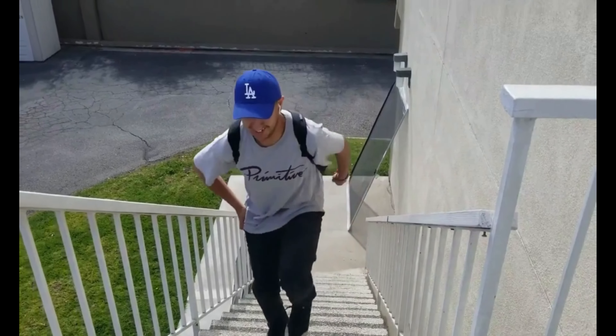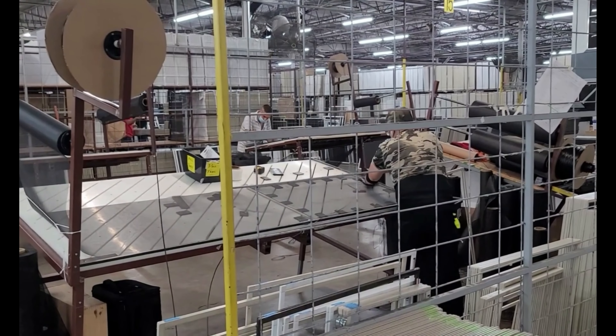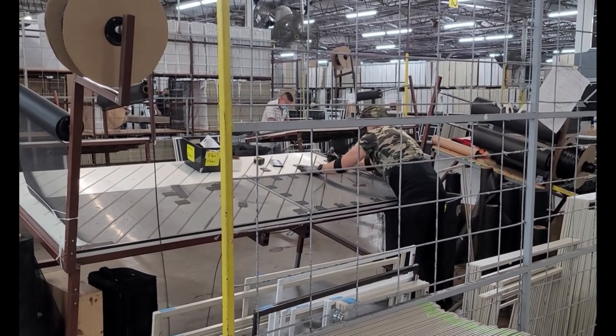Best Custom Screens is home of the best screen door, best window screens, best sunscreens, best retractable window screens, and more.